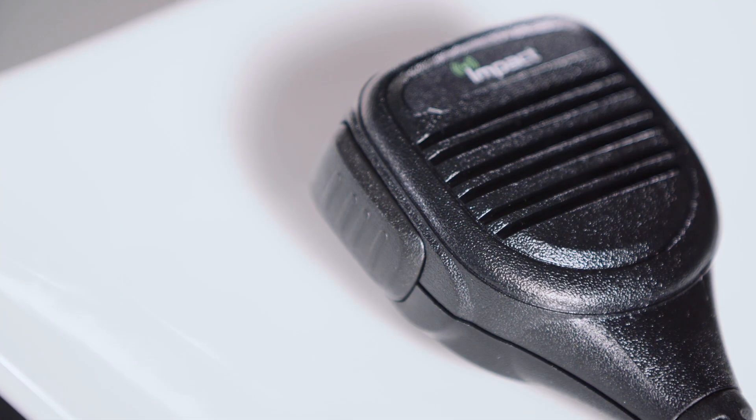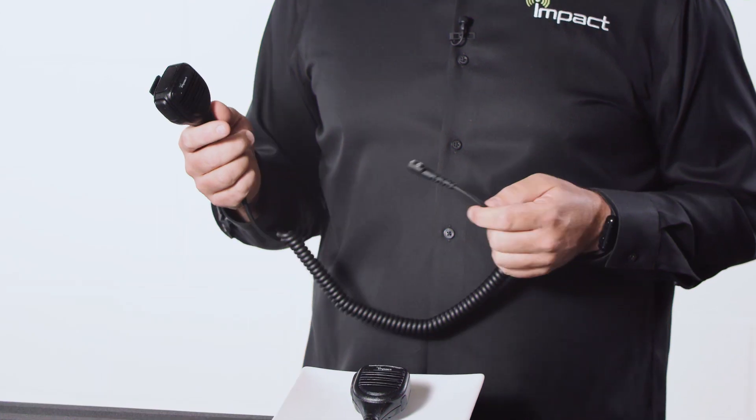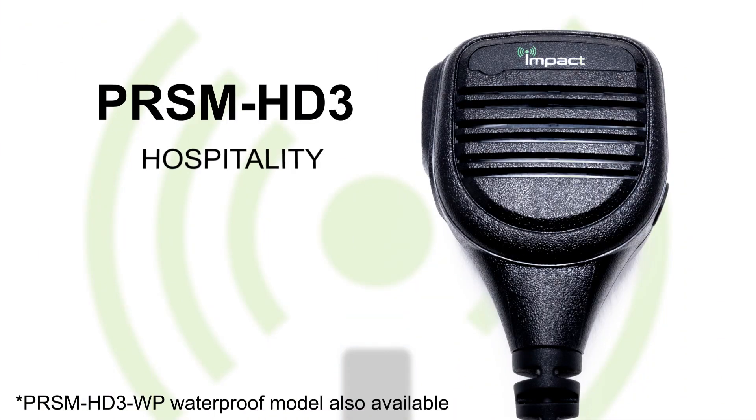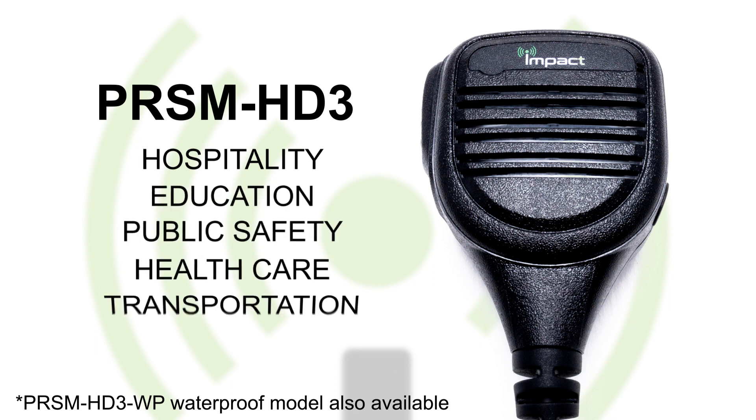Speaker microphones are one of the most common audio accessories used for portable two-way radios. There's a vast selection of user groups and applications, anywhere from hospitality and education, right down to public safety, health care, as well as transportation.